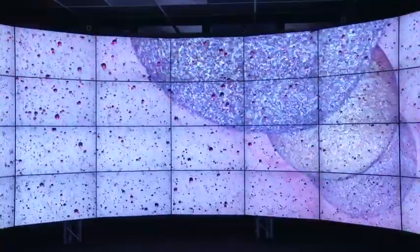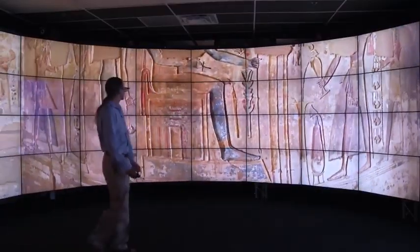Scientists can stand in here and fly through these nanoscale structures. With support from the National Science Foundation, computer scientist Jason Lee and his team developed Cave 2 here at the Electronic Visualization Laboratory, or EVL.